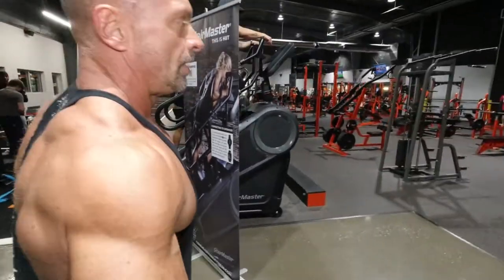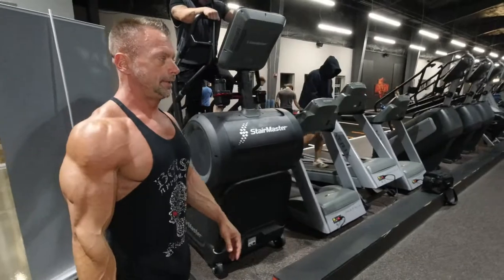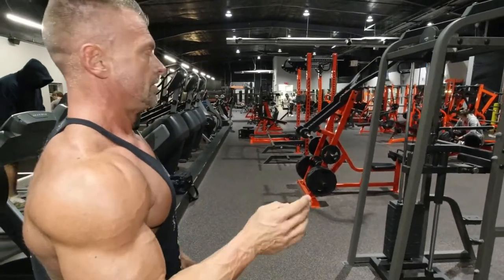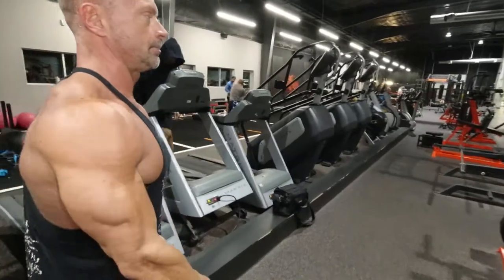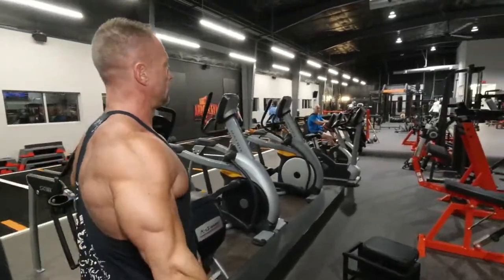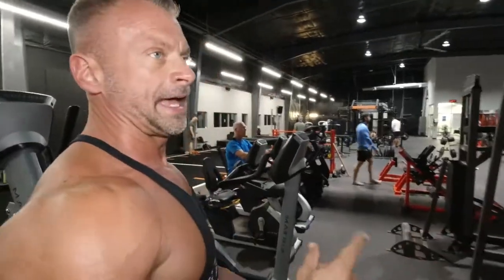Coming on through here, all of this equipment is all custom one-off pieces. It's all made, actually, in Knoxville. Not gonna go into too much detail about that, but it's all one-off pieces. Coming on down through here, this is another thing that makes the gym very unique — this place caters not just to your regular mom-and-pop type people, but also to every kind of athlete.